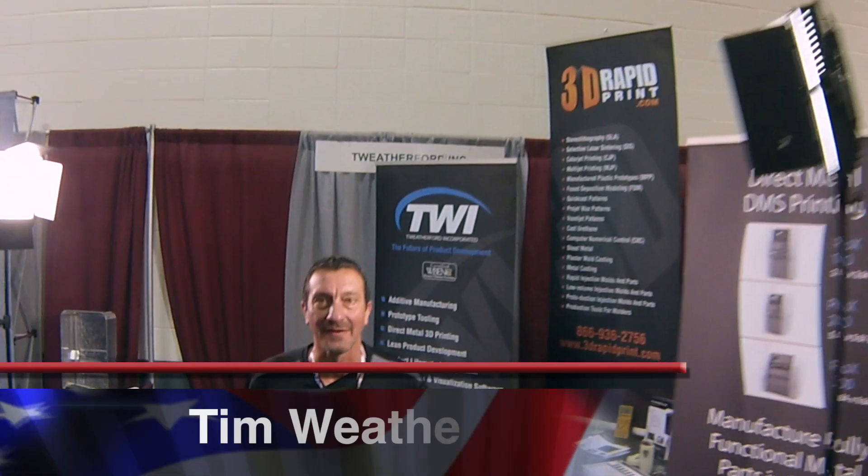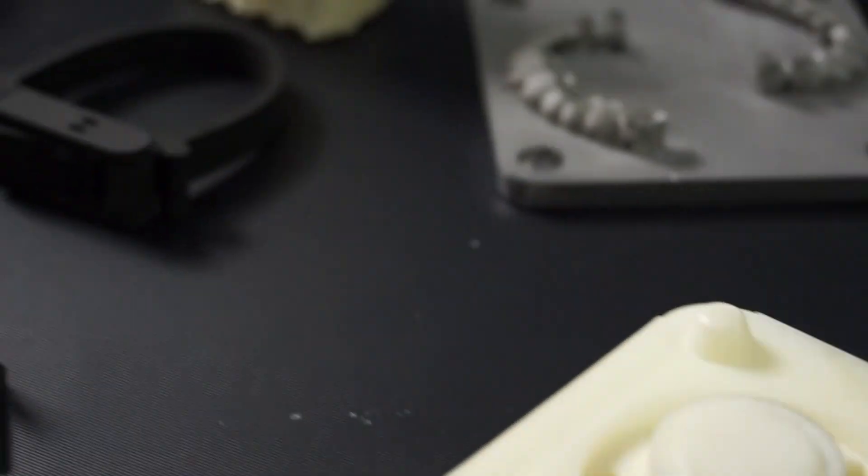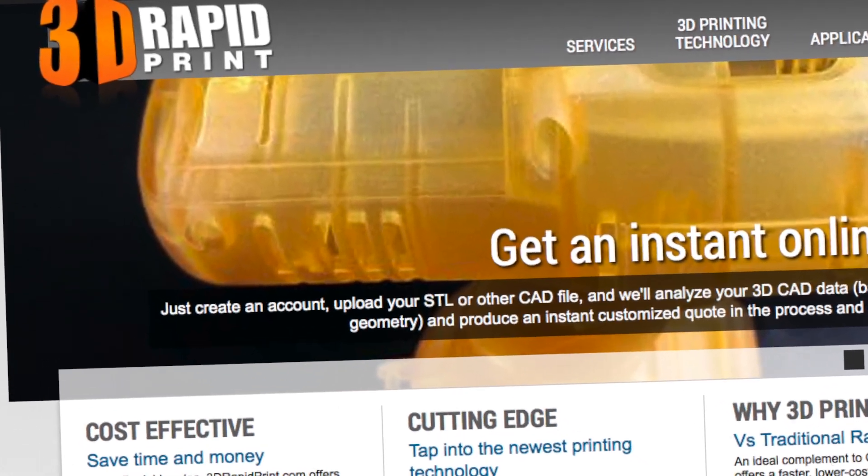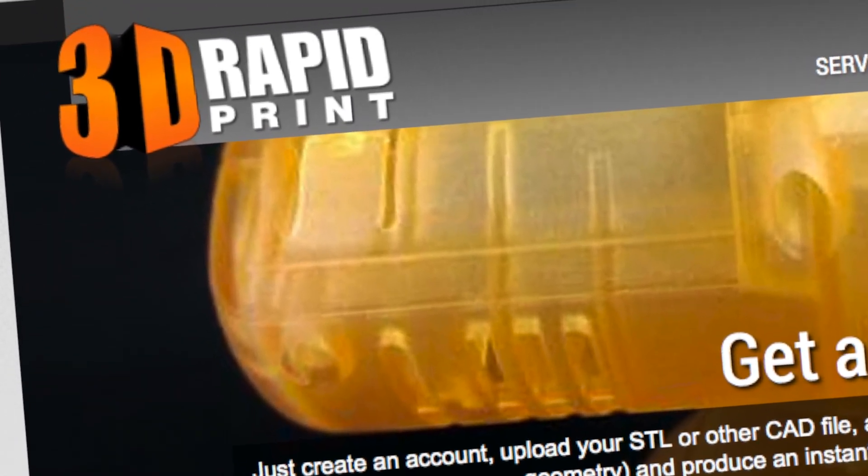I'm Tim Weatherford, Chief Technology Officer with T. Weatherford Incorporated. We actually provide 3D printers, we do the service on the 3D printers, we print lots of parts with 3drapidprint.com, but more importantly we use these printers every day and we provide local service to our customers.